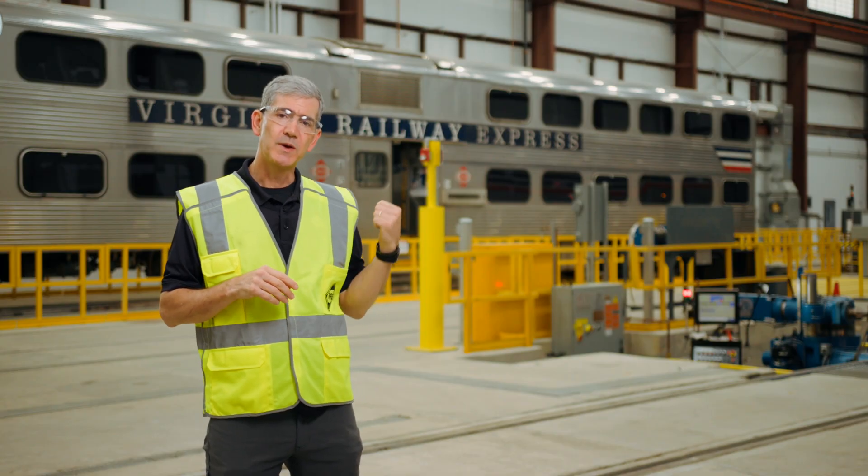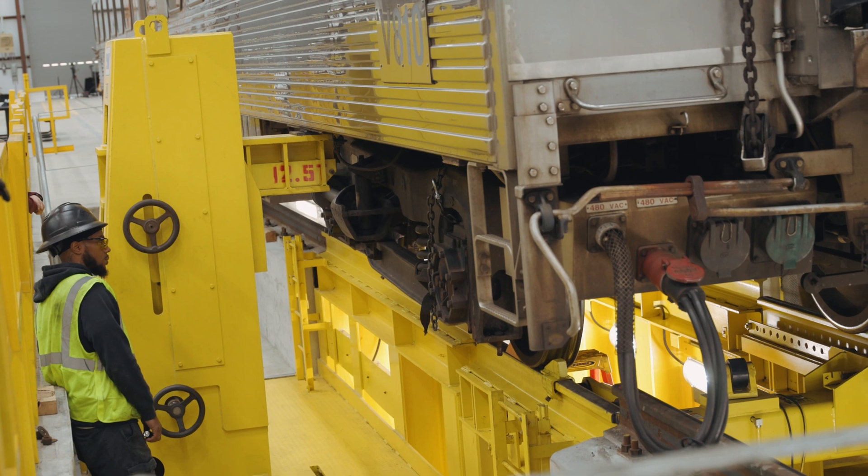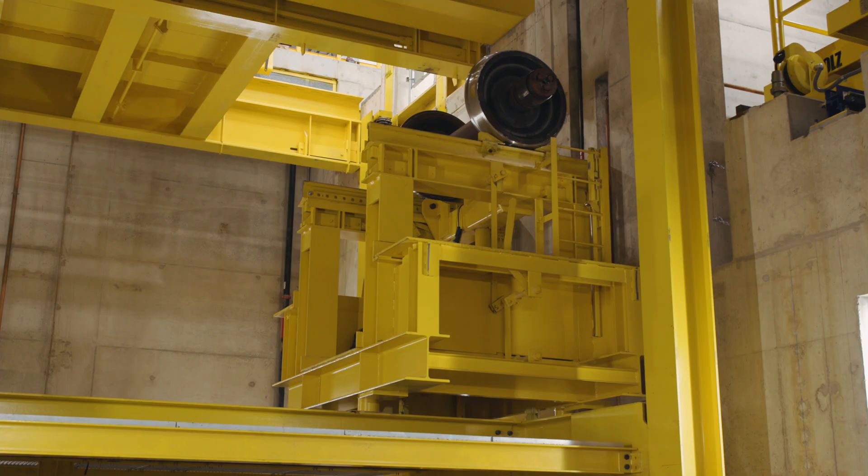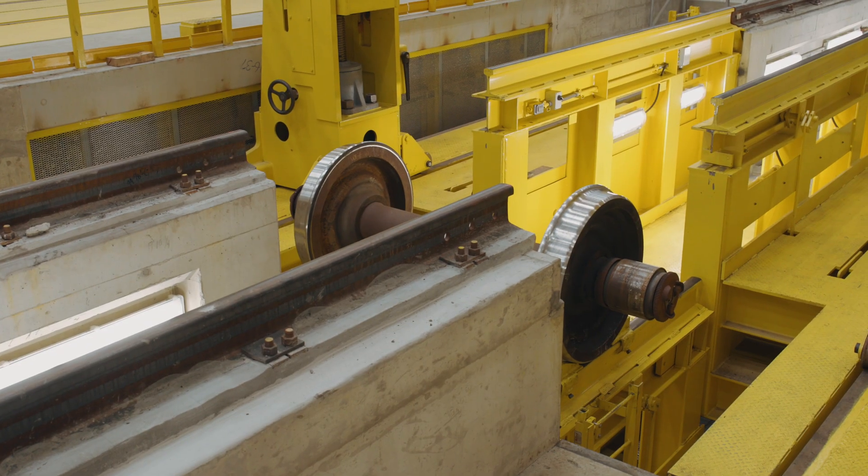The new drop table over my shoulder allows us to lower a set of trucks from the car, remove them, lift them back up, and then put a new set of trucks on the table, lower them, and put them back under the car.